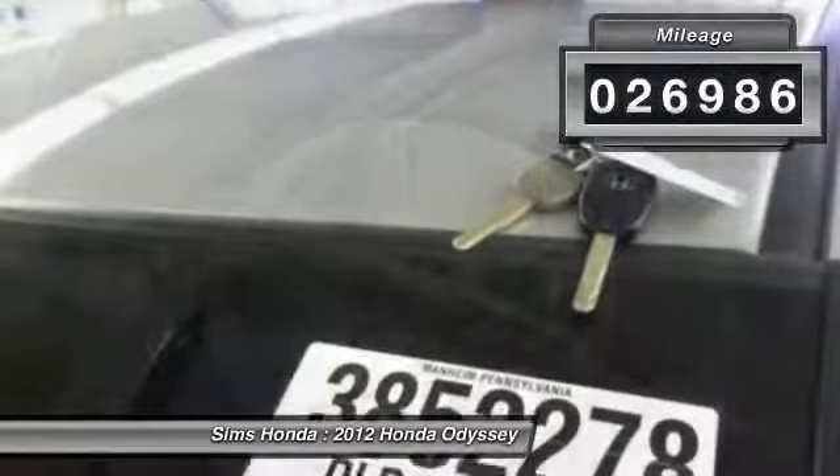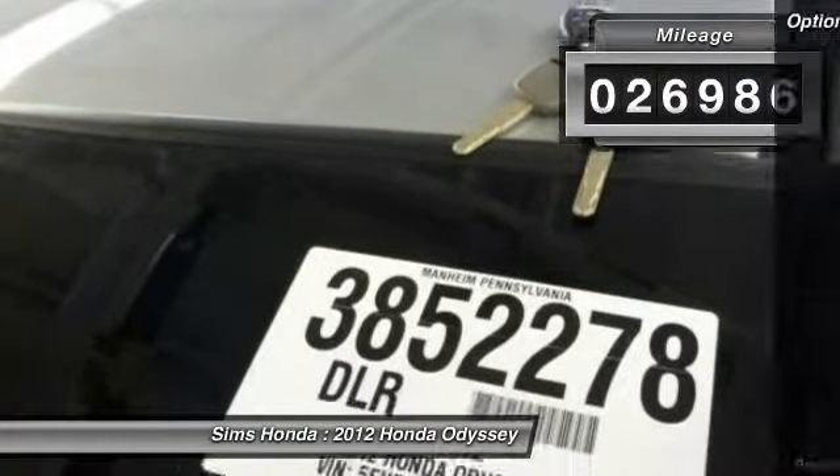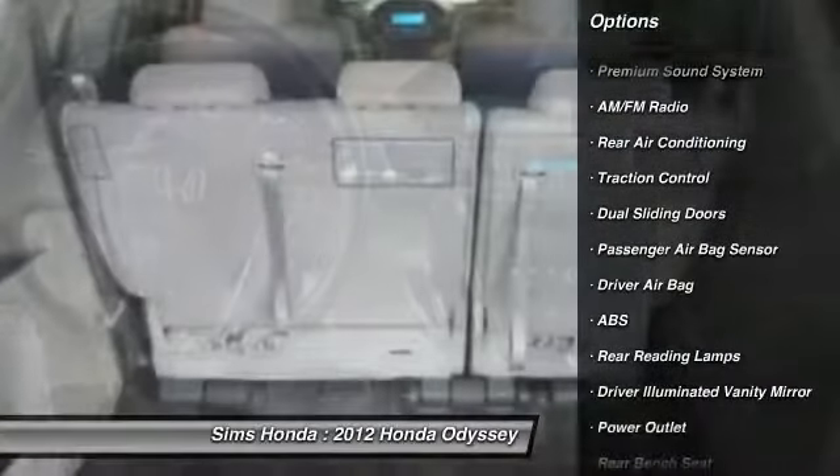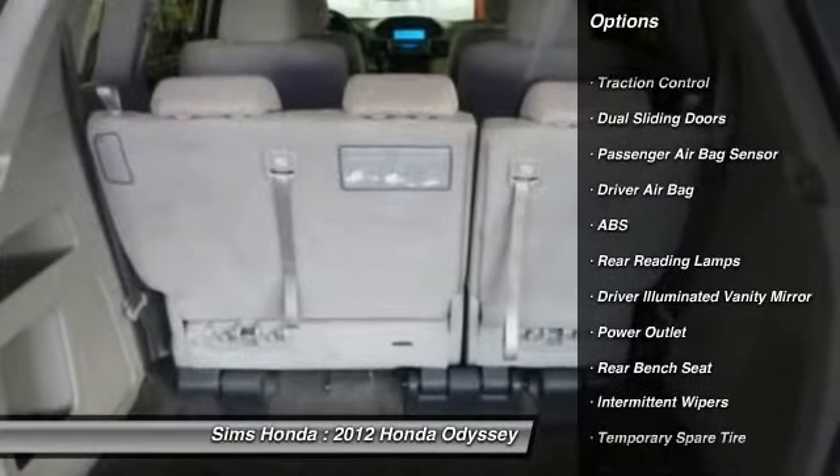This vehicle has less than 30,000 miles. Here are some of this vehicle's great options: stability control, traction control, anti-lock braking system, power steering, driver airbag.